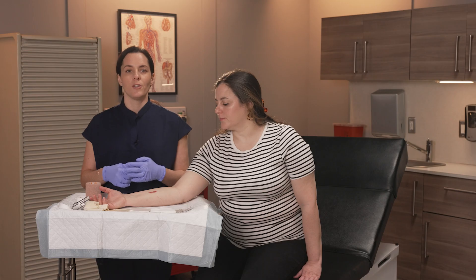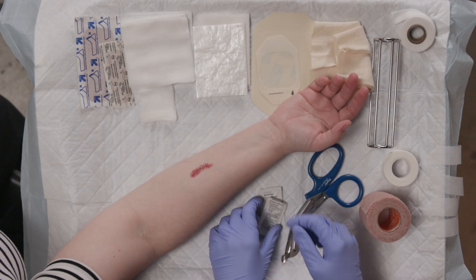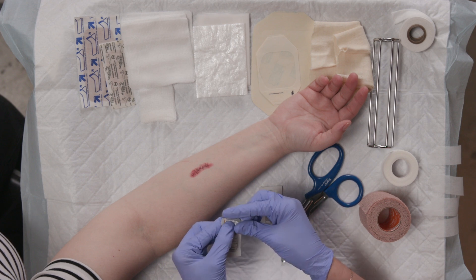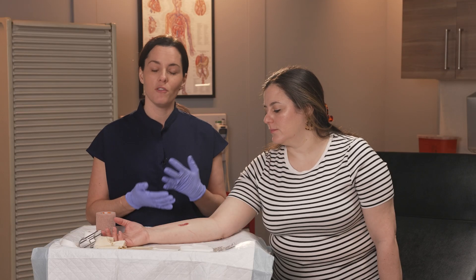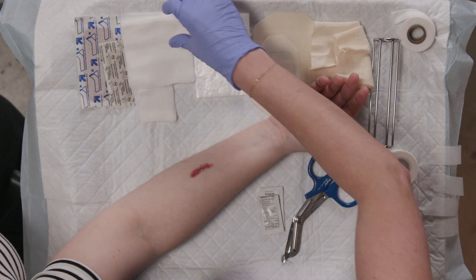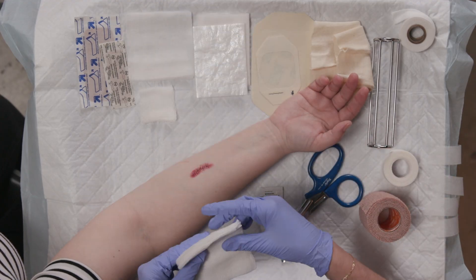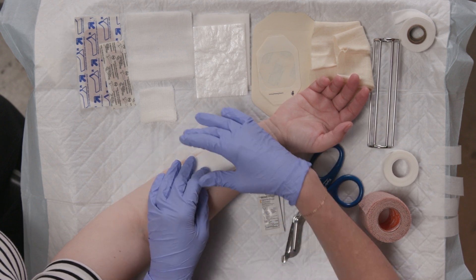I like these types of dressings for lacerations, especially if they were sutured and located on an extremity. For this procedure, you'll need topical antibiotic ointment, gauze pads, and something to hold the dressing onto the surrounding skin. The first step is to practice good hand hygiene — wash your hands and don a pair of gloves. Next, apply the topical antibiotic ointment, and then the sterile gauze pad. You can use dry gauze — the antibiotic ointment is really helpful to prevent the dry gauze from sticking to the wound, especially if you've got sutures there.